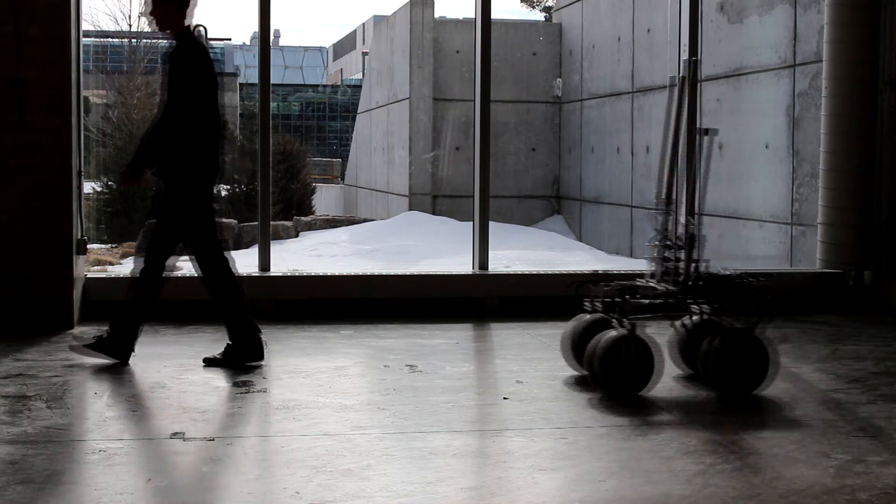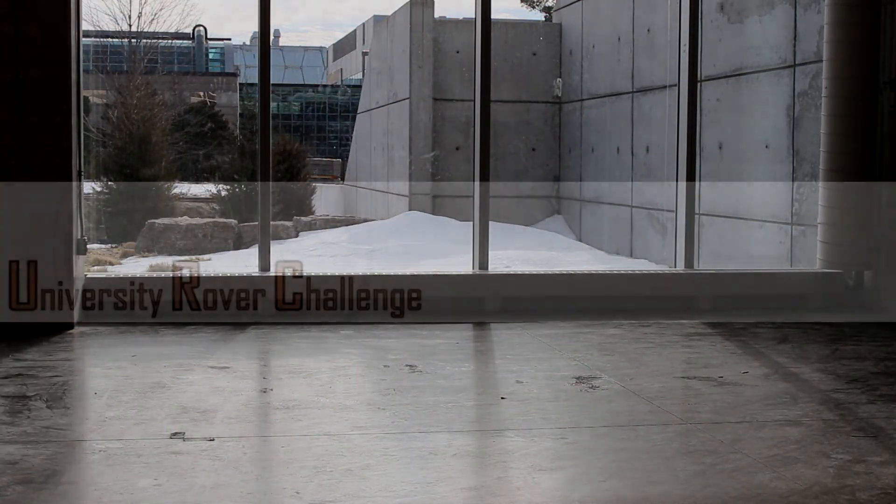We are the University of Waterloo Robotics team, and we hope to see you soon at the University Rover Challenge.